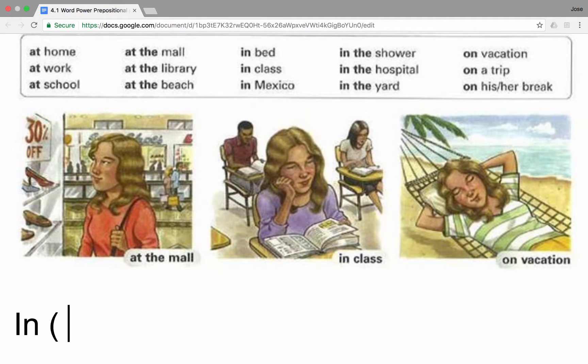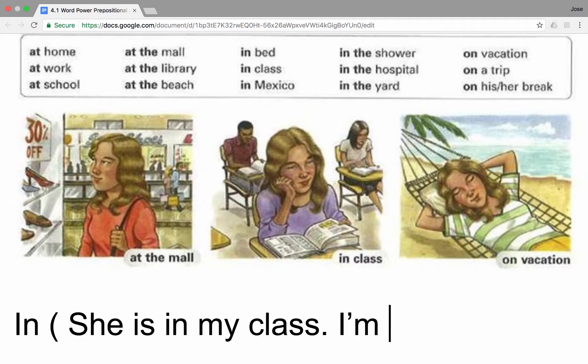We use the preposition 'in' to express that we are inside a particular place. For example, she is in my class. I'm in my office. You can also see more examples on the chart: in the shower, in the hospital, in the yard.